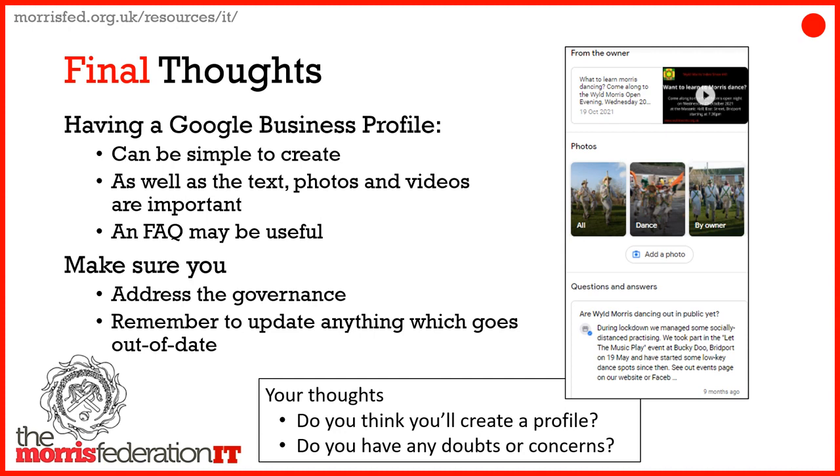So some questions for you: Do you think this will be useful? Will you create a profile? What doubts or concerns might you have? Thank you.